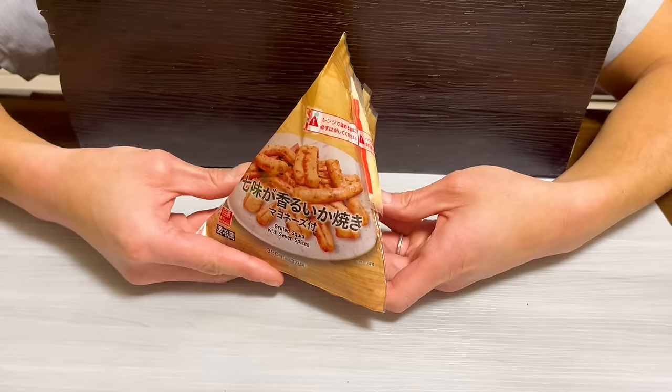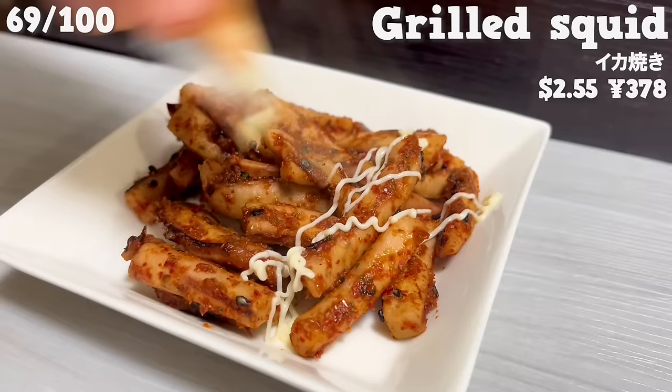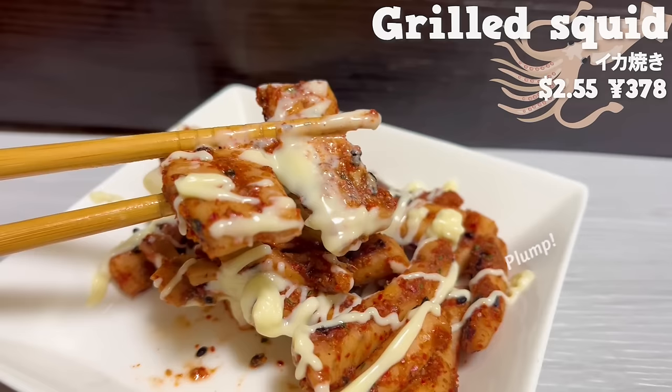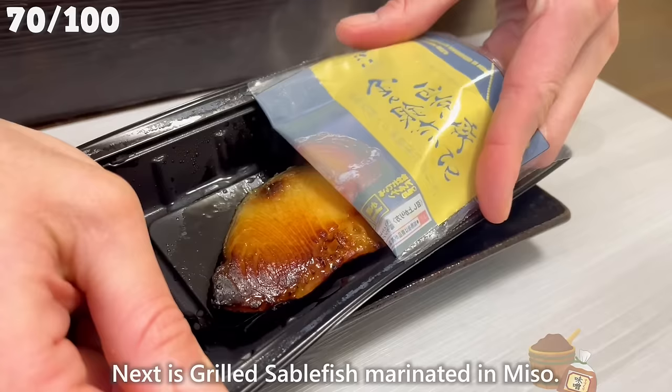If you like alcohol, we recommend grilled squid. Put mayonnaise on it and it's ready. It has a plump texture. It's seasoned with shichimi pepper, so it has a citrusy aroma.